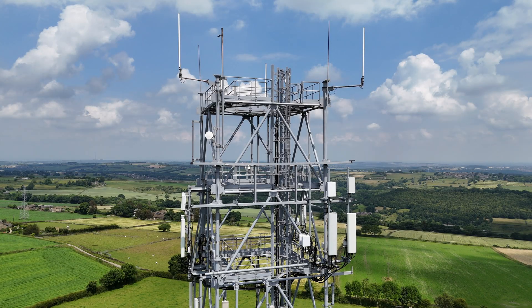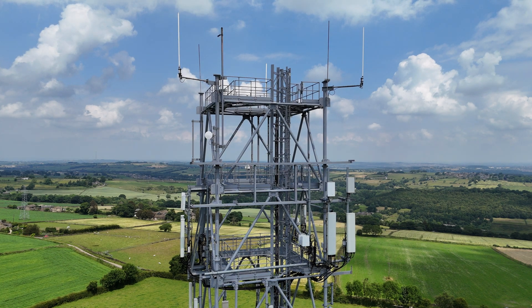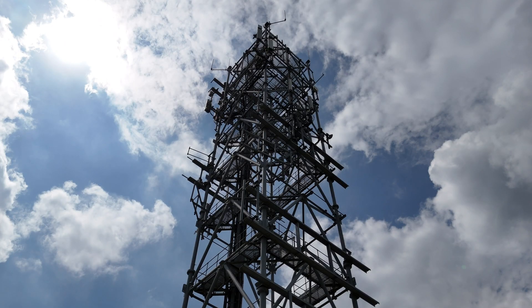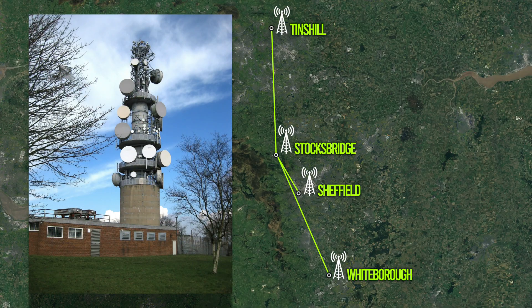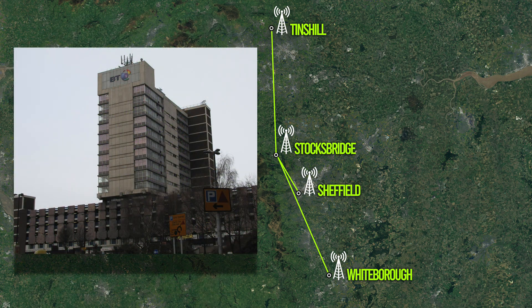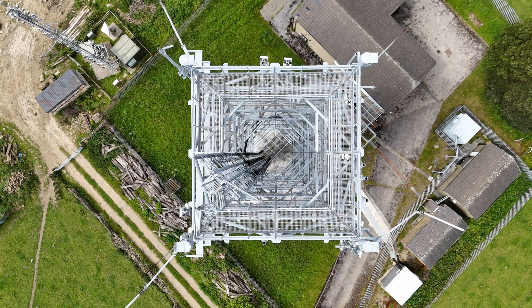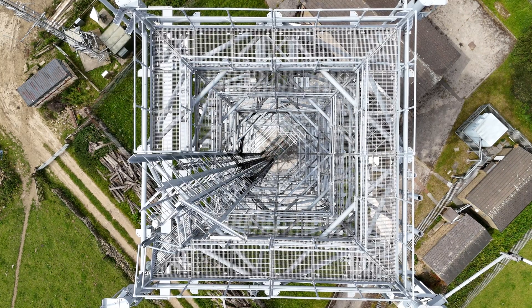From the late 1950s to the 1980s, BT's microwave network provided a large part of its trunk communications capacity, and carried telephone, television and radar signals, and digital data, both civil and military across the whole country.